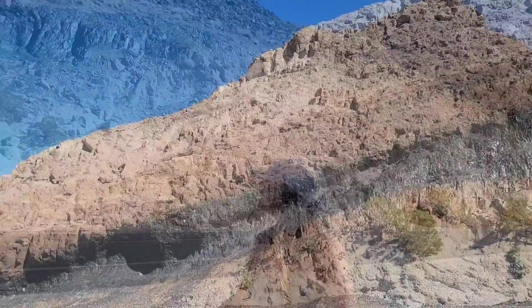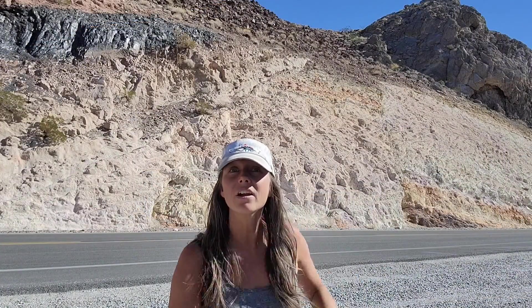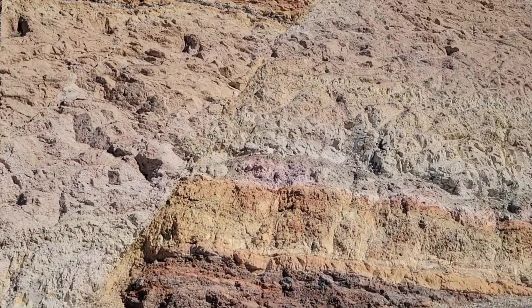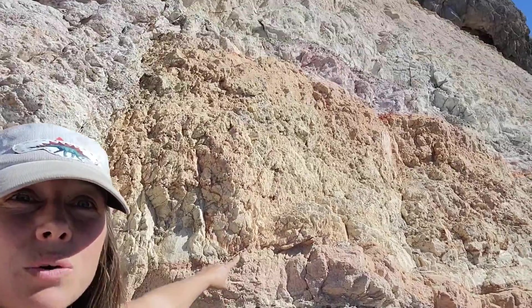The outcrop is pretty fascinating geologically for a lot of reasons. We see all these different colors and textures going on. We have volcanic rock — we actually have tuff back there — and we also have some sedimentary rocks. We have sandstones and conglomerates. You can see here, this is a conglomerate. This band up here is sandstone, and above that is the tuff, the volcanic rock.